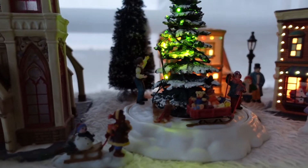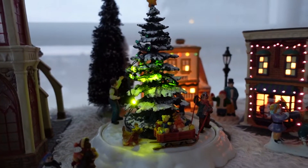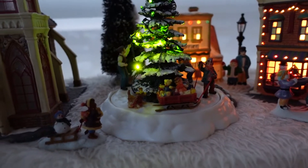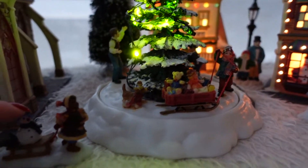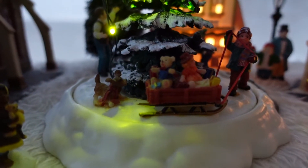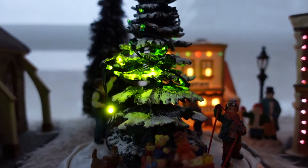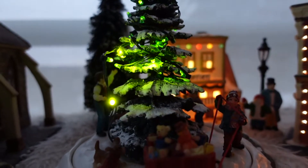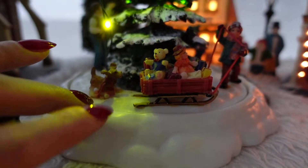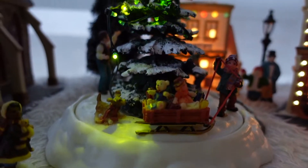Speaking of broken — this tree actually broke on us a while ago. This was actually a moving tree; it still has the lights, thankfully. But the tree and the little people around it would move around. Look at this little girl with her snowman — she's so cute. Look how cute the little dog is on this tree as well. So he would spin around but now he doesn't. It actually makes quite a bit of noise, but it's really pretty.